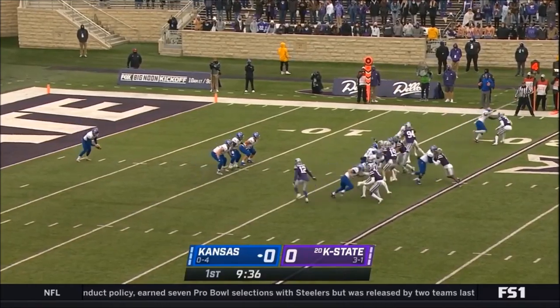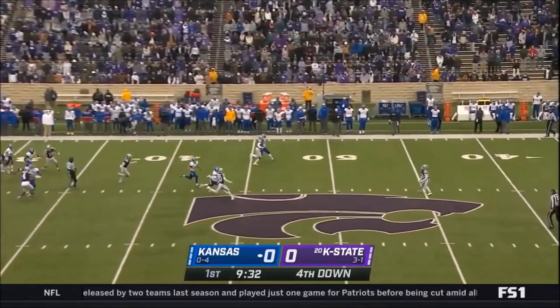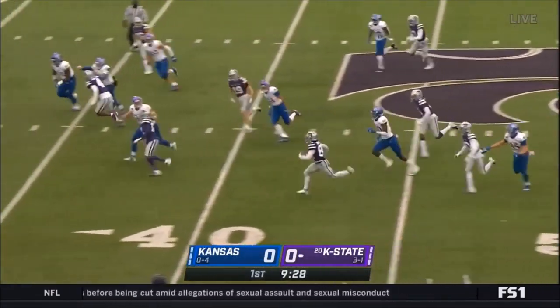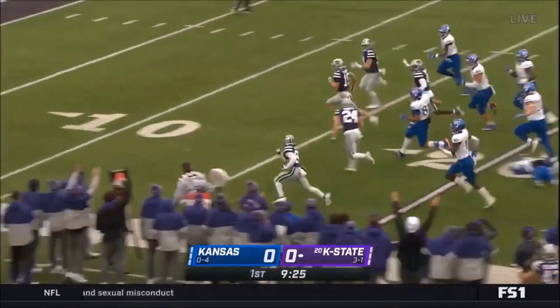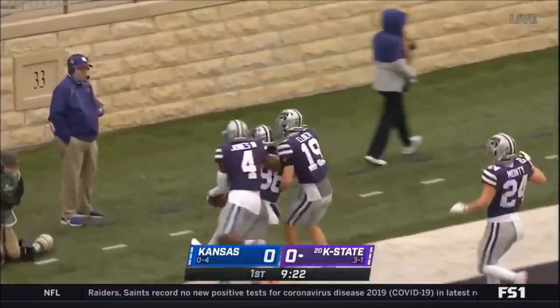Phillip Brooks is the deep man, very conservative on the rush — Kansas State. Brooks has his hands on the football, this time tries the left side, and another wonderful return for Brooks. He's got a chance — Phillip Brooks — touchdown, K-State!